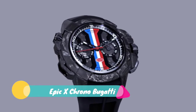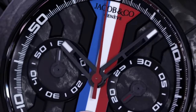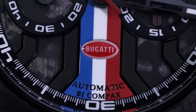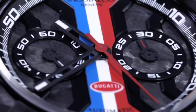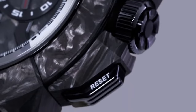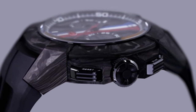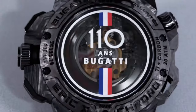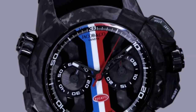Jacob & Company Epic-X Chrono Bugatti watch. Technical features: case shape round, case size 47mm, case material titanium, crystal sapphire crystal, water resistance 200m or 20 bar. Movement caliber number JF5, automatic mechanism, power reserve 48 hours approximately. Strap material rubber, buckle type folding buckle, dial display analog, dial index Arabic numerals, dial color black. Reference number X333.29.A.A.K.A.A.A, model name Bugatti, product name Epic-X Chrono Bugatti.